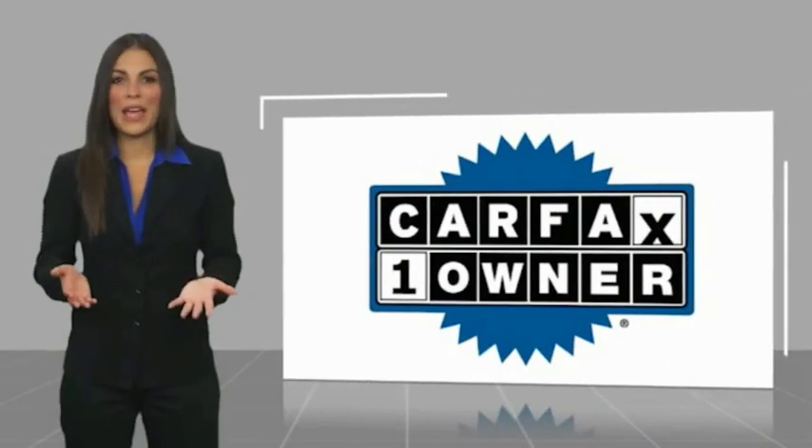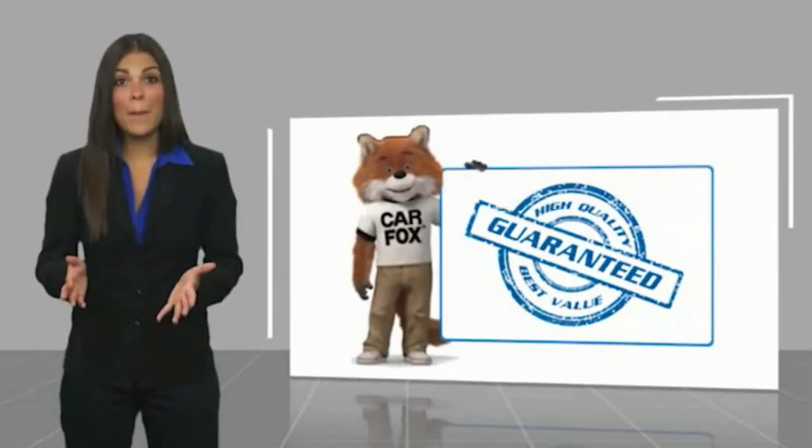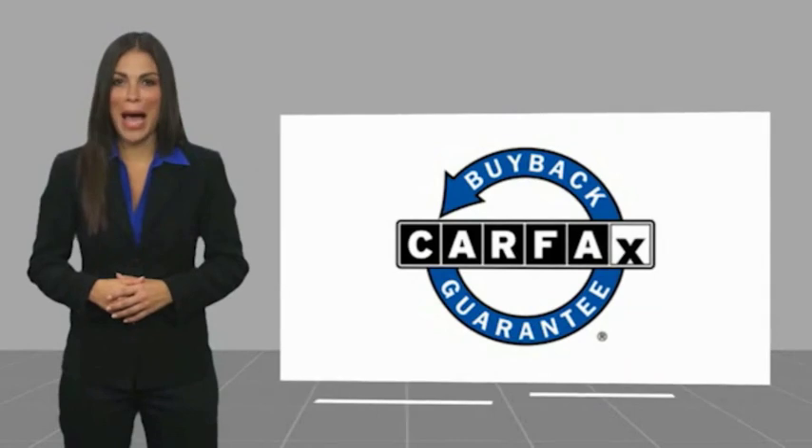This is a one owner vehicle with a CARFAX vehicle history report. Be sure to find a complimentary copy of this report online or contact the dealership. This vehicle also qualifies for the CARFAX Buyback Guarantee.